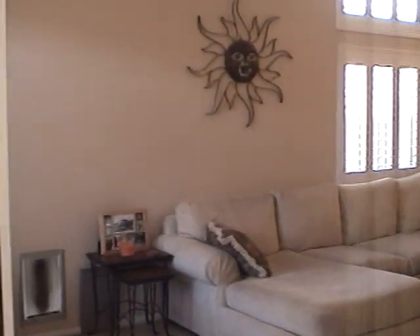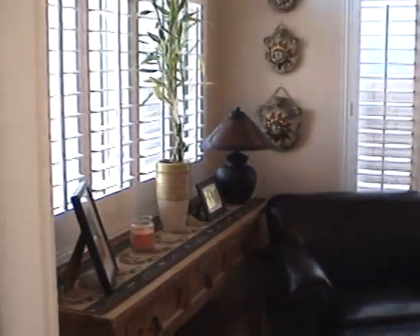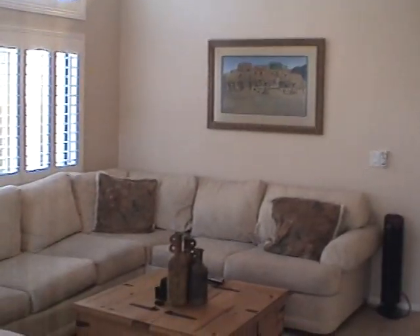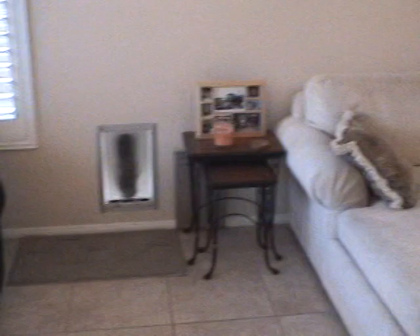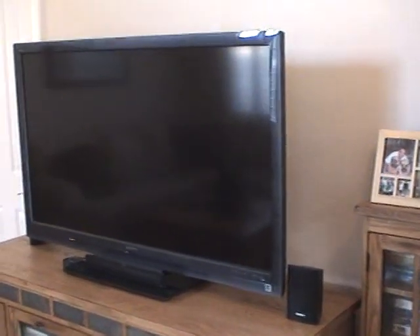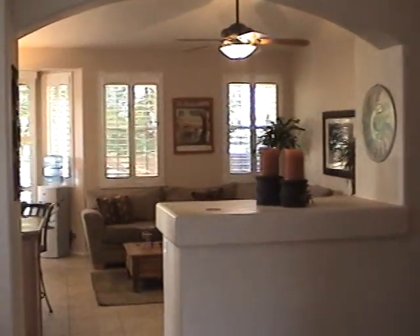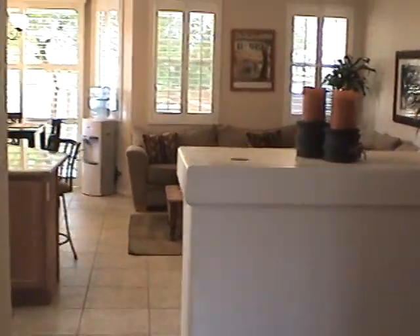This is the front living room. There's a doggy door there. The front living room does have plantation shutters, vaulted ceilings, and a ceiling fan. This is basically the combination of a dining room and a front living room. It looks like they made this the living room where there's a TV in here. Pot shelves. This is your coat closet.